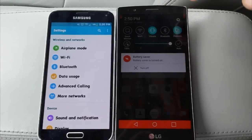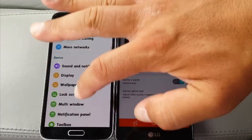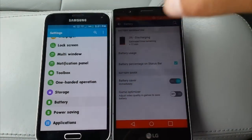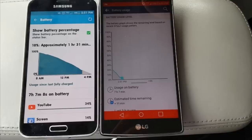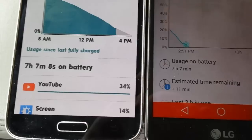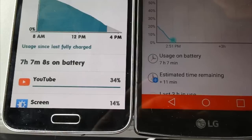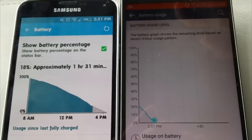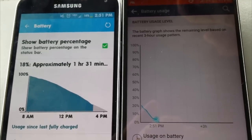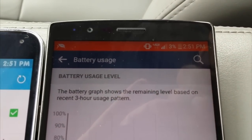Let's go ahead and access the battery stats on both phones. Pretty impressive results. As you guys can see on both phones — 7 hours and 7 minutes on both. Take a look at the battery percentage: 18% remaining on the S5 and 3% remaining on the G4.